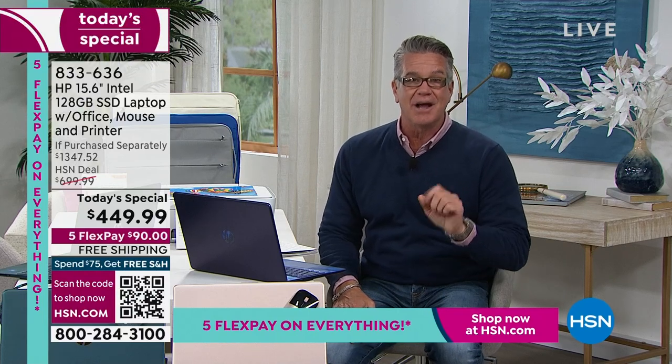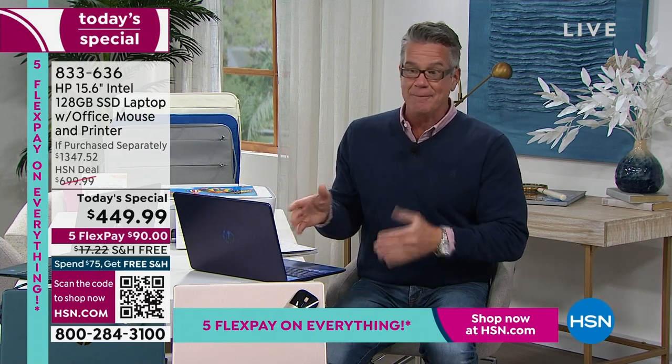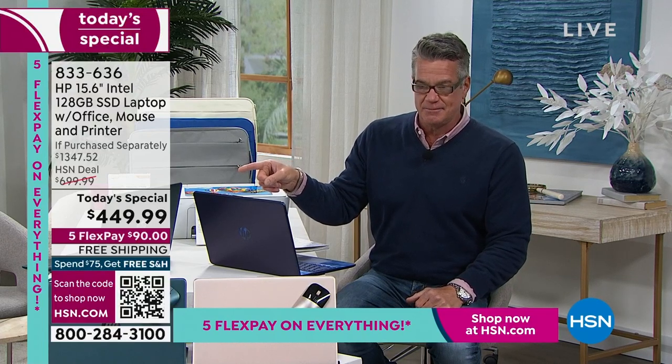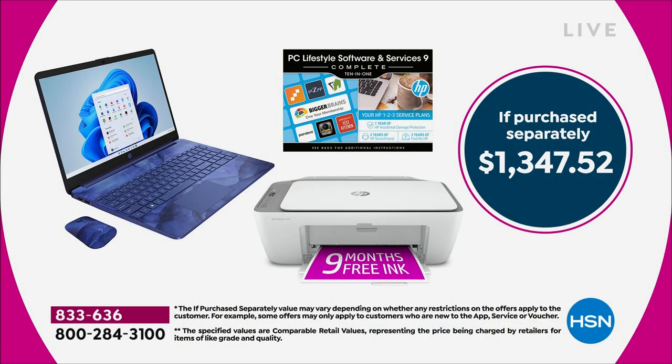Not only are we giving you an incredible laptop at the most incredible value, we're also throwing in a top-of-the-line HP printer, and a coordinating wireless mouse. Our everyday price is $699. Today's price is $250 off. If you tried to get everything in this bundle on your own, you could spend over $1,300. Instead you get a brand new computer, a brand new HP DeskJet printer so you can print, scan, and copy — they all work seamlessly together.